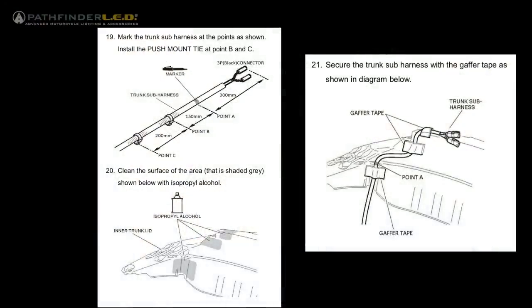Now you can see the liner is free from the trunk lid. Follow the Pathfinder LED instructions, steps 19 through 21, to attach the sub harness to the inner trunk liner.